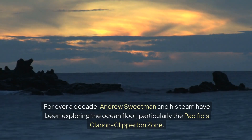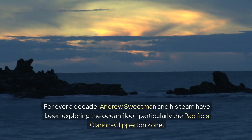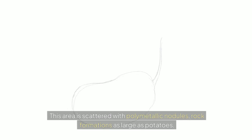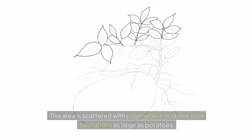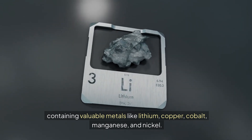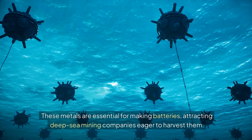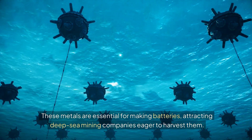For over a decade, Andrew Sweetman and his team have been exploring the ocean floor, particularly the Pacific's Clarion-Clipperton zone. This area is scattered with polymetallic nodules, rock formations as large as potatoes, containing valuable metals like lithium, copper, cobalt, manganese, and nickel. These metals are essential for making batteries, attracting deep-sea mining companies eager to harvest them.